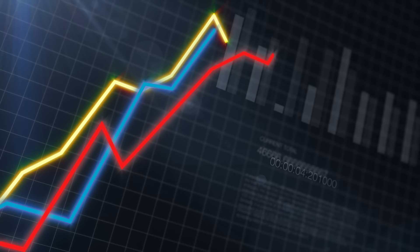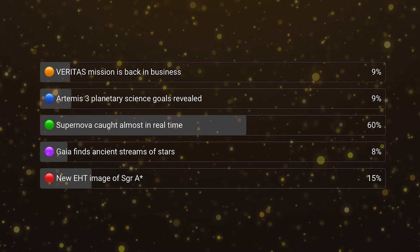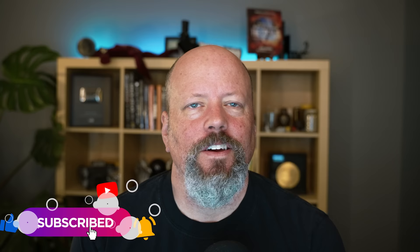Every week we put up a poll where you tell us what you thought was the most interesting space news. This was a landslide — I think this is the most conclusive vote we've ever seen. Astronomers caught a supernova in real time. Thank you everybody who voted for last week's stories. We're going to put the new poll up in our community tab within about 24 hours of when we release this video. If you're just scrolling YouTube, you should see our vote pop up — give it a vote. That tells us what stories you're most interested in.